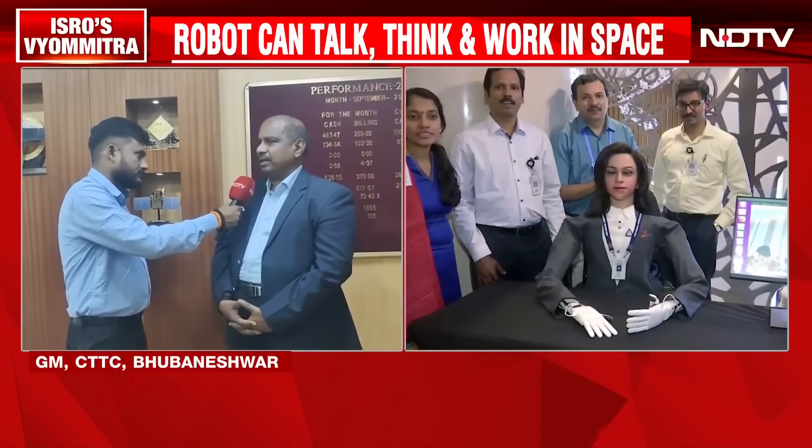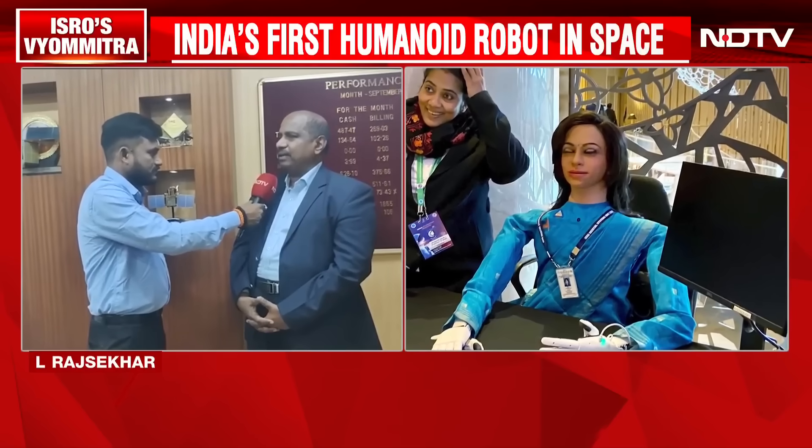Vyomitra will provide critical support to ISRO by collecting data on materials, water resources, and humidity levels, as well as information on resources available in the particular environment. It will also record vibration data and other critical measurements that will be essential for planning and executing the eventual crewed mission.